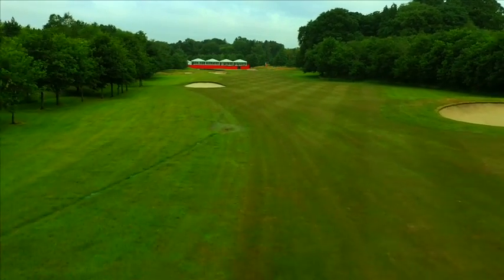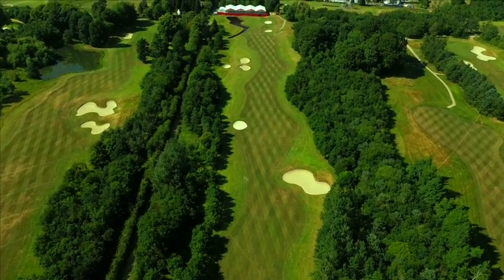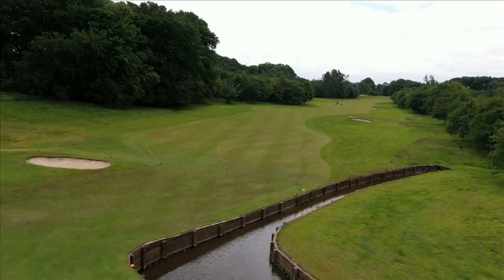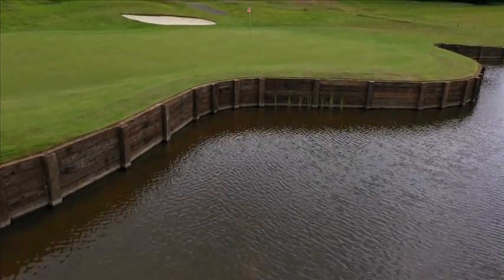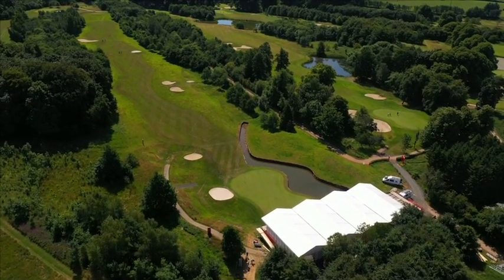Off the tee, a new bunker was added on the left-hand side of the fairway, approximately 310 yards from the championship tee, giving the long hitters something to think about. To the left of the green, a new water feature was constructed and finished with railway sleepers. This has created a true risk-reward scenario for longer hitters, while the stream that flows back down the fairway from the green will keep you honest if you're laying up.